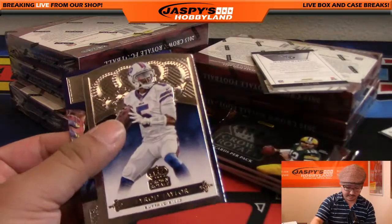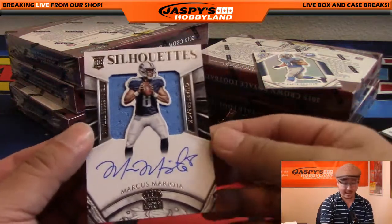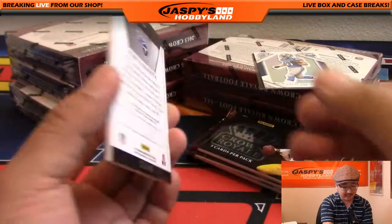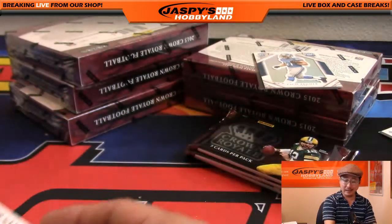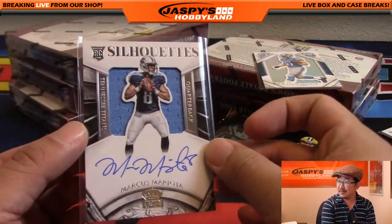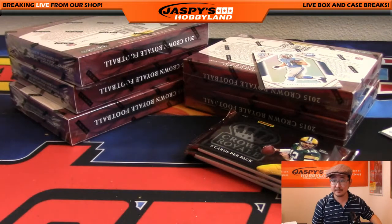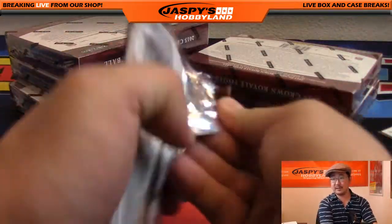We've got a couple die-cuts: Demarius Thomas, Tyrod Taylor — not numbered. And whoa — Silhouettes autograph, jersey auto, Marcus Mariota right on the card! This is last year's product so this is rookie Marcus Mariota — Silhouettes auto, 158 out of 299 for the Titans. Glow Bug, Alex Vojvodic with that one. This is why you bought the Titans, Alex. This is why we do it.